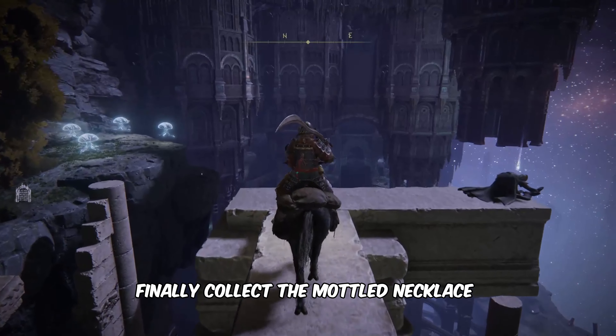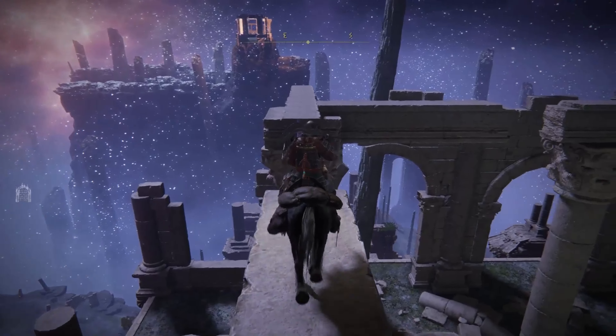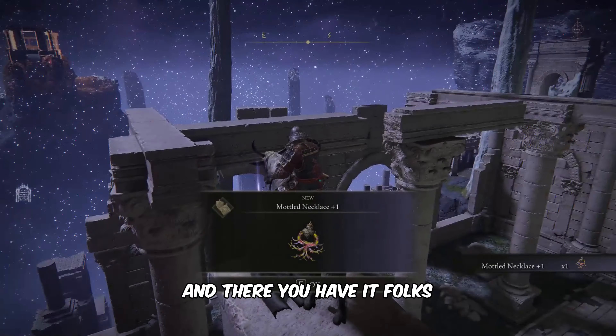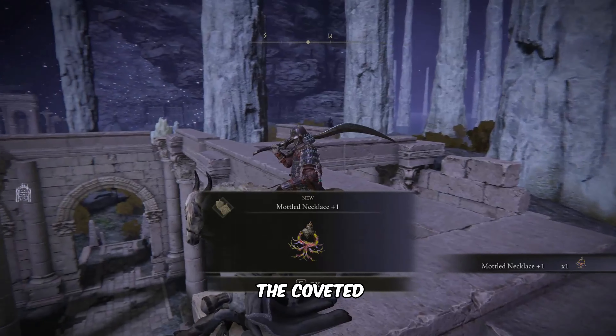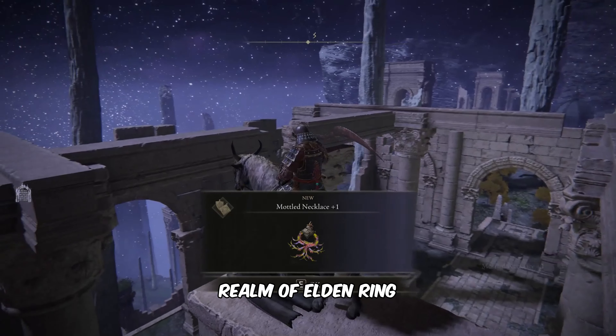Finally, collect the mottled necklace from this location. And there you have it folks — your essential guide to obtaining the coveted mottled necklace in the perilous realm of Elden Ring. Thank you.